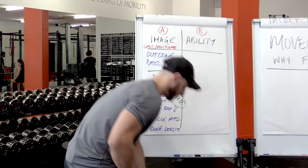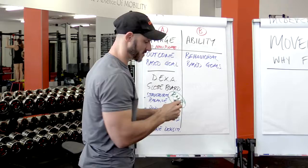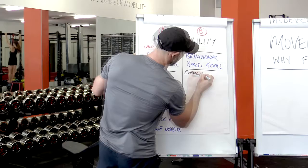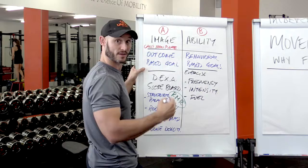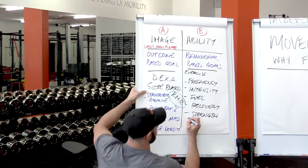So what do we do? Well, at Unity Gym we get people to focus on what we call behavioural-based goals. This is really, really important to understand. Because focusing on things like exercise frequency, intensity, how we fuel the exercise through our nutrition — which we've discussed in a previous video — how we recover, how we perform in improving strength, and also improving flexibility and mobility.